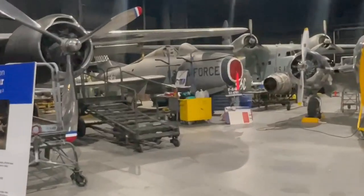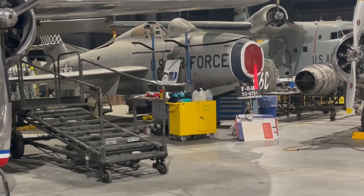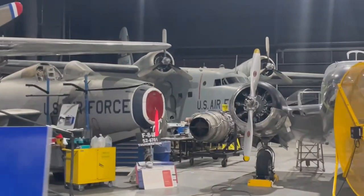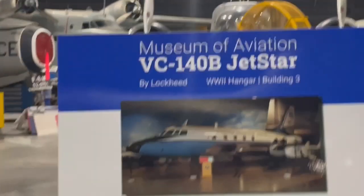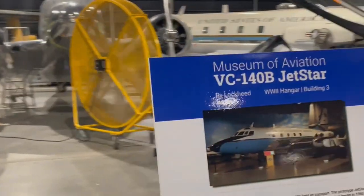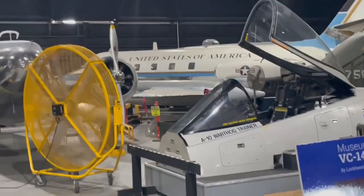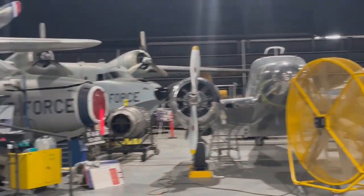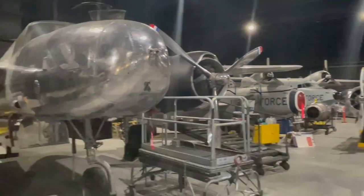Right here you have the Thunder Streak. I'm pretty sure that's a Catalina way back in the background. The Jet Star — the VIP plane I talked about. Not an Air Force One, but it is a VIP plane for dignitaries of the United States.